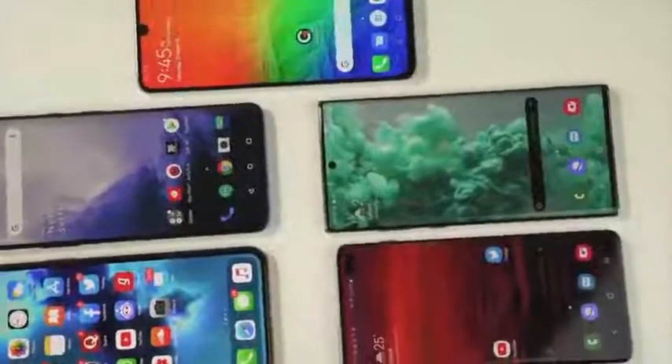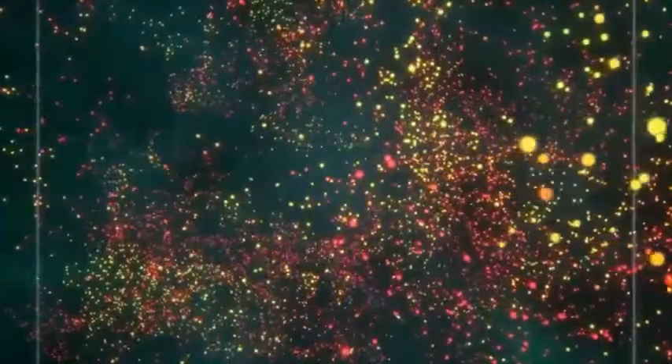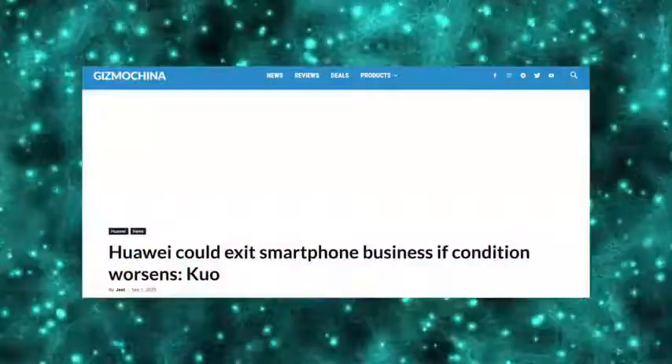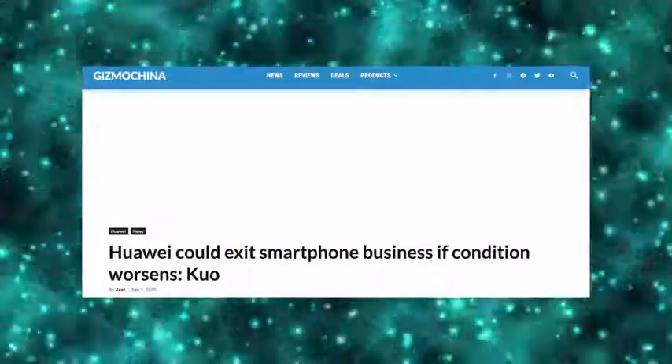Recently, Qualcomm tried to get a license to ship its Snapdragon chips to Huawei, but so far the US has not replied. Samsung Display has appealed to the US as well, and has also received no reply. The US has single-handedly destroyed Huawei, which is why we're hearing that Huawei might exit the smartphone industry entirely, or face the same fate as Nokia.